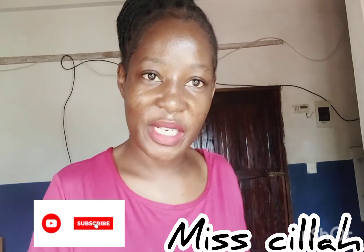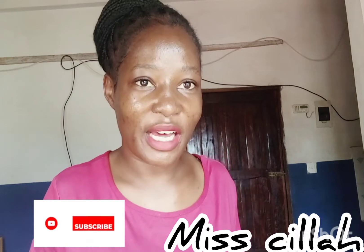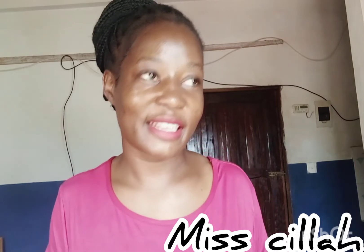Hey guys, welcome back to my channel. My name is Priscilla and this is Misila. If you're here for the first time, thank you for stopping by — kindly click the subscribe button and the notification bell so you're notified when I upload new videos. If you're here for the second, third, or hundredth time, thank you for always watching. I hope you consider liking this video and keep watching till the end.